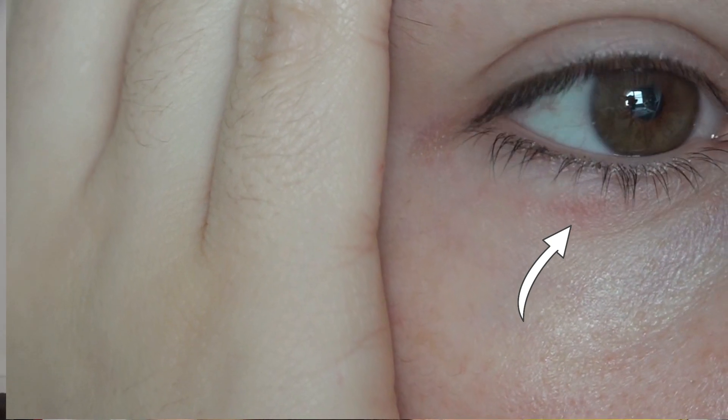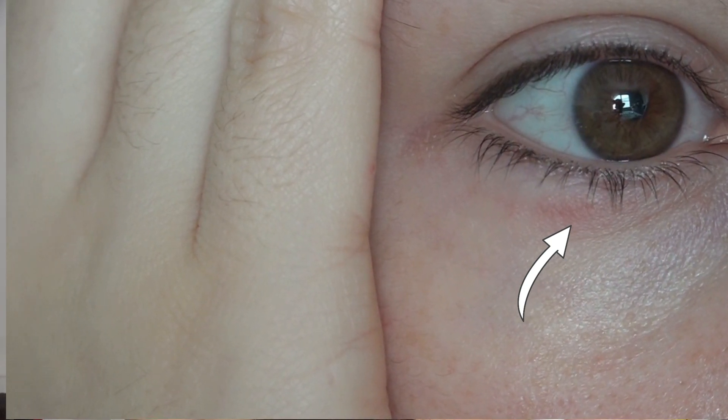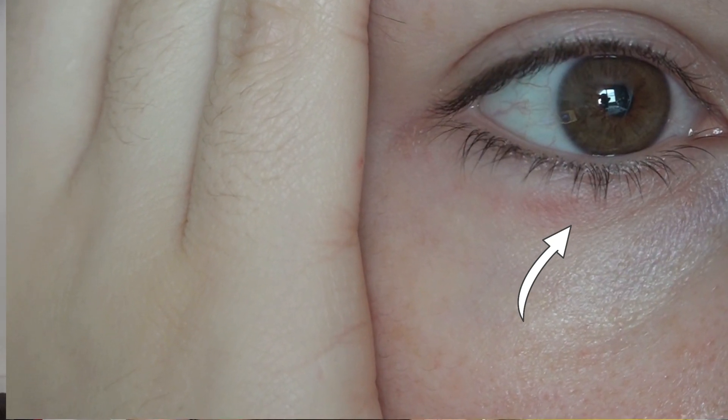Right here you can see I still have that rash, and this was already 24 hours after the whole ordeal of my big puffy eye. When I touch my skin over it, it's like a hard layer of that rash. I hope it goes away — I really hope it doesn't leave a scar, or else I'm going to be very upset about this product.